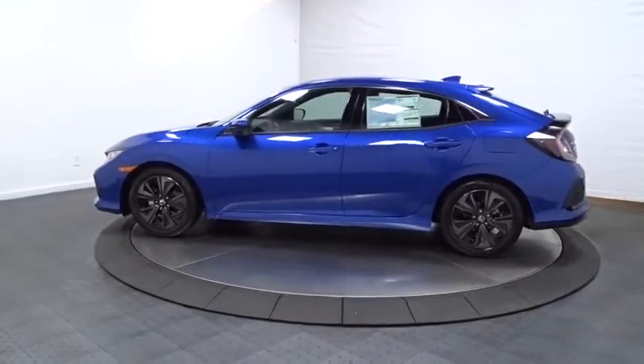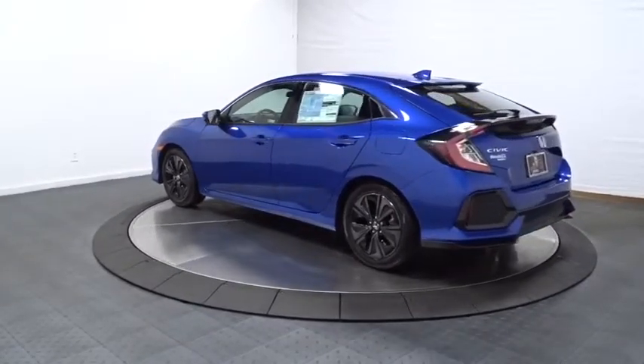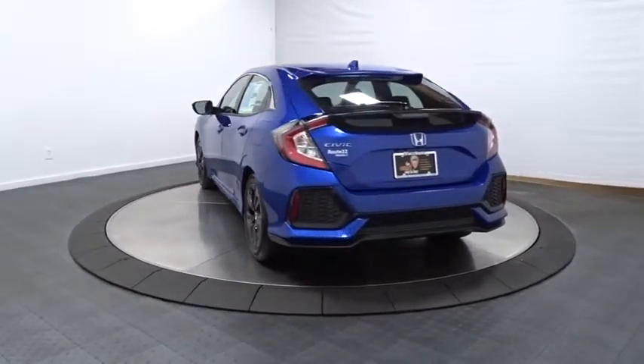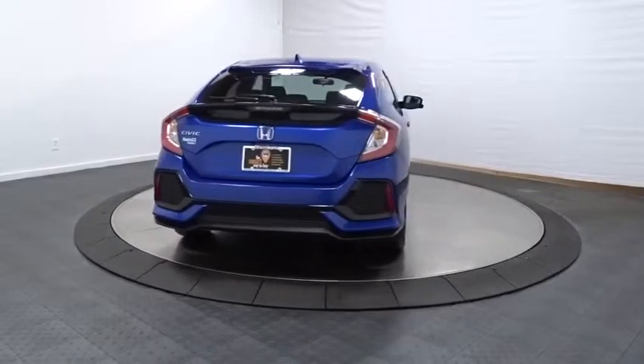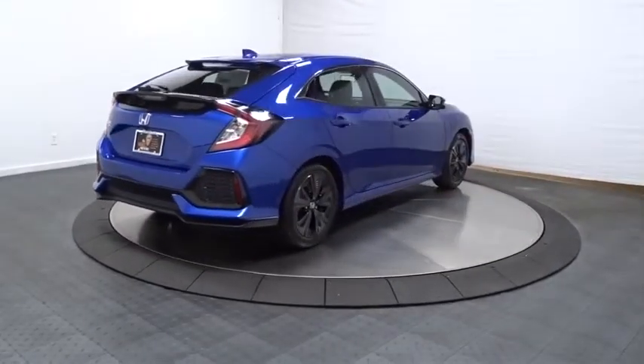Keyless entry, backup camera, Bluetooth, front wheel drive, trip computer, fog lights, outside temperature gauge, day and night rear view mirror, brake assist, tachometer, body color door handles, engine immobilizer, four-piece floor mat set, low tire pressure warning, power rear window sunshade.